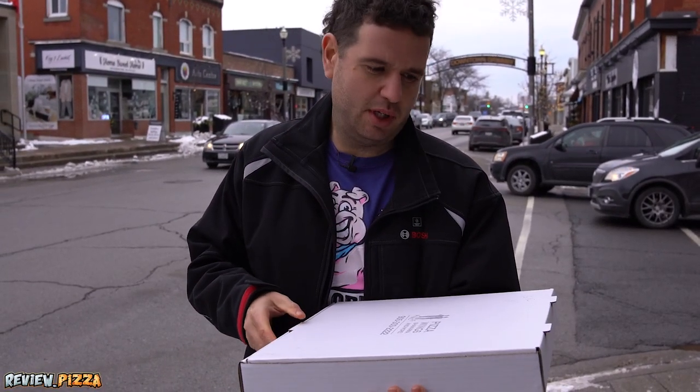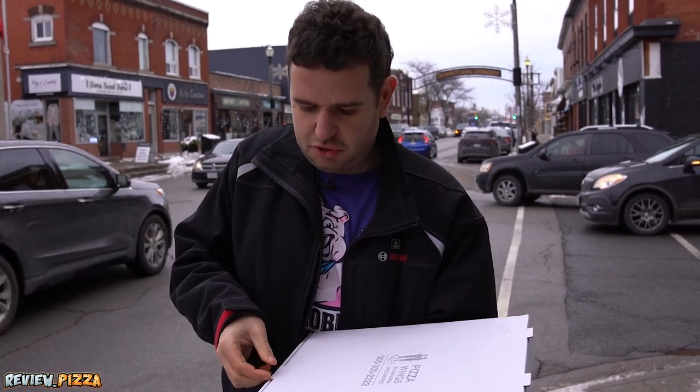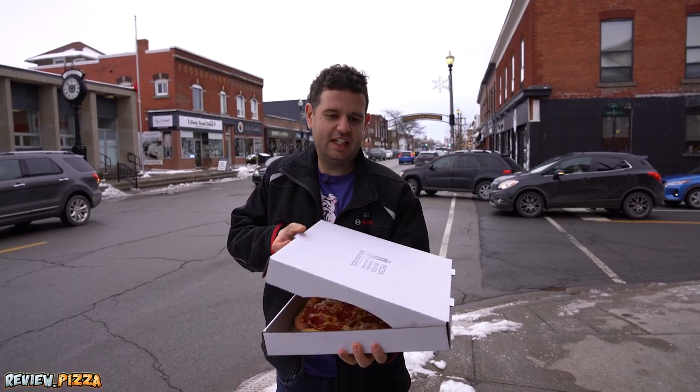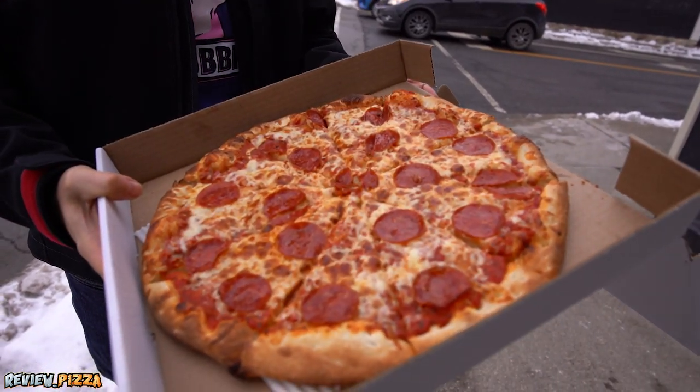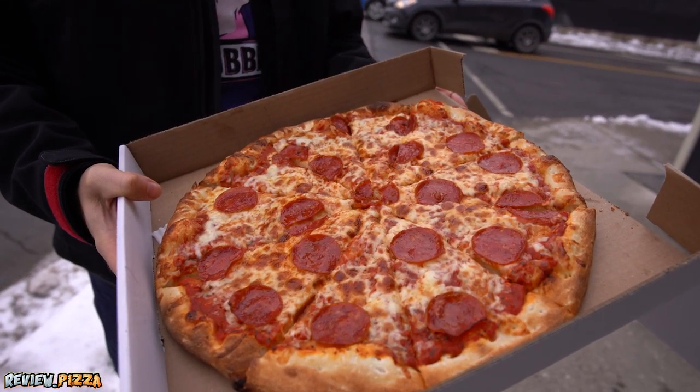Large cheese pepperoni pizza, $15.82, 14-inch. It came with a garlic dipping sauce, but I didn't take it — left it for somebody else because I don't use them.